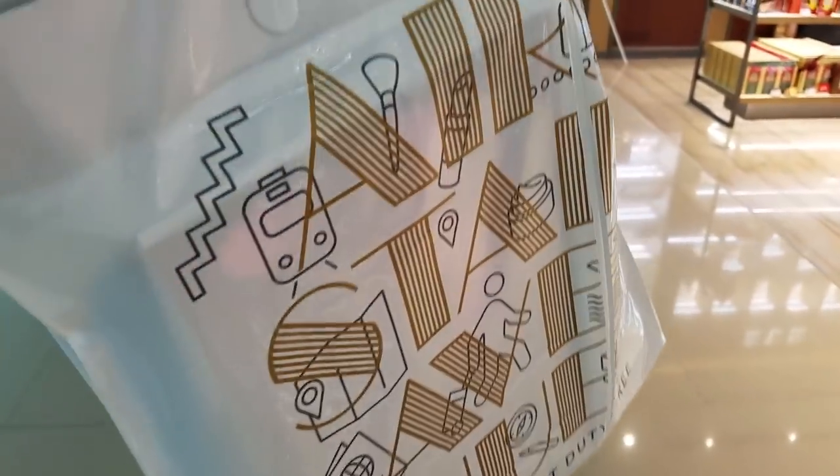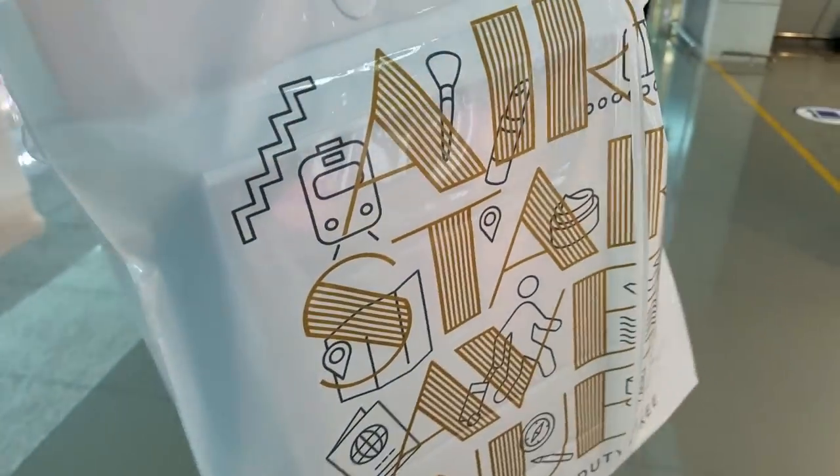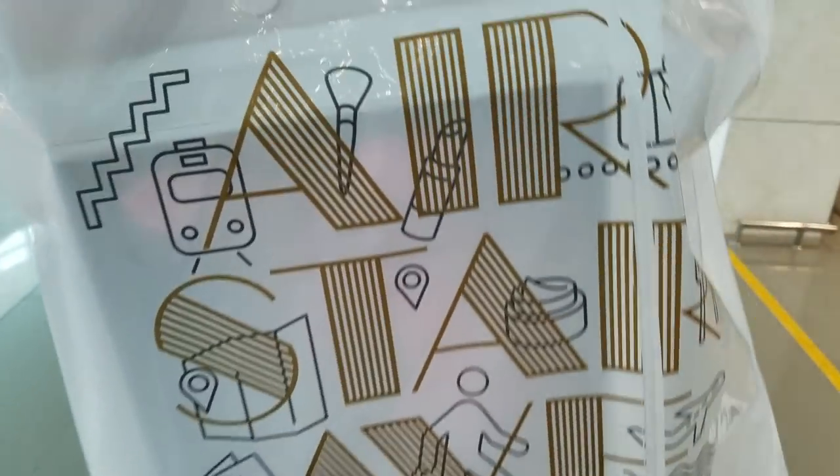I ended up buying something from the BT21 store. I don't know if you can see the color through the bag — I'll leave that as a surprise for later. I'm gonna do a haul in my next video, so look out for what I bought from here.